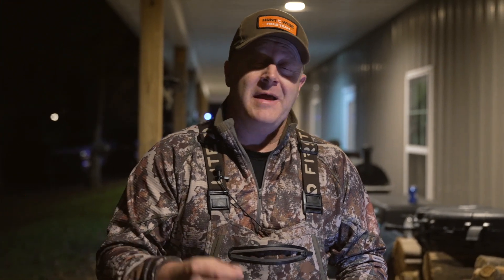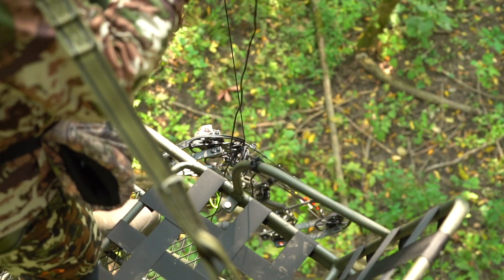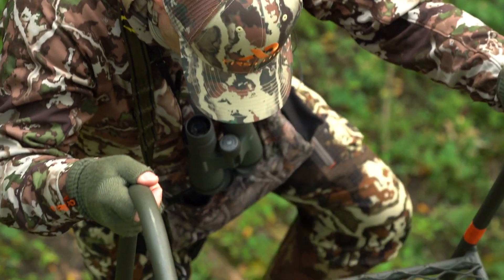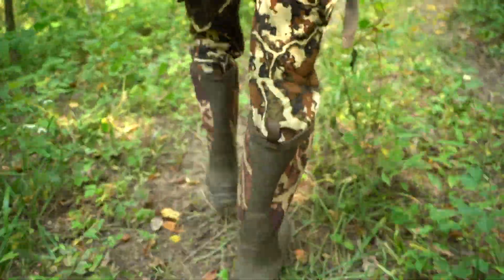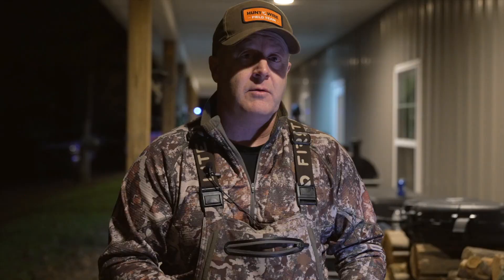A lot of times when I'm not sure about the hit, I wait an hour, sometimes two. Then I get down out of the stand and walk directly away from where the deer went, circle around, and get out of there. That's very critical.